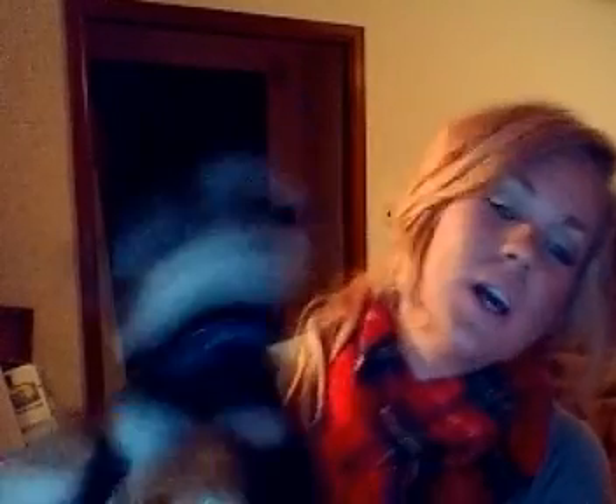I wanted to introduce you to my little baby. This is Rudy. Can you say hi Rudy? Oh, thank you for the kisses. So sweet. Now that he's a big reality star here, say hi. Anyways, he's getting rowdy.